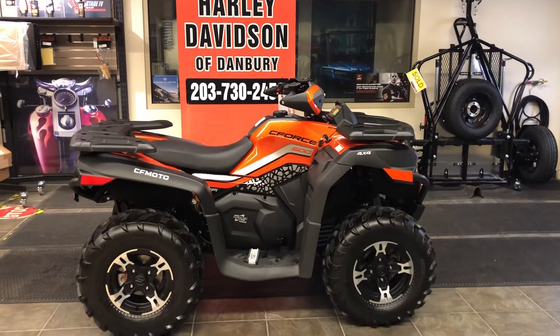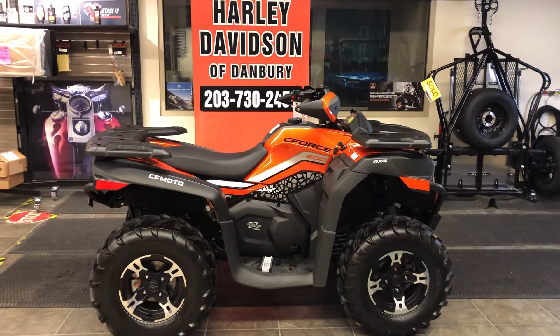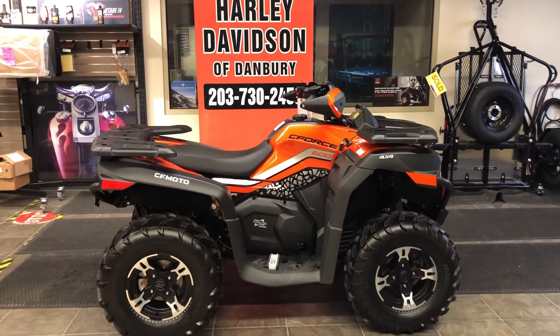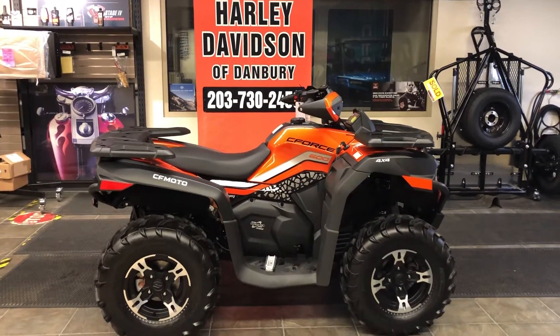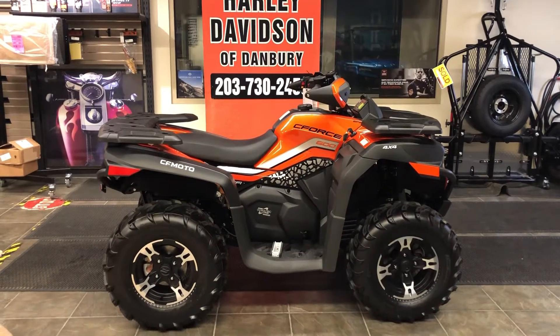Welcome to Harley-Davidson CFMoto of Danbury, Fairfield County's only factory-authorized CFMoto dealership. CFMoto has been in business for over 30 years. They make over a half a million super high-quality motorcycles and off-road vehicles every year, and this C600 ATV is one of them.